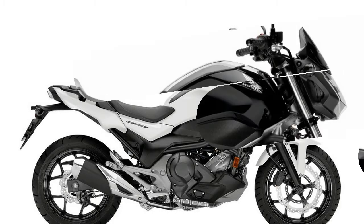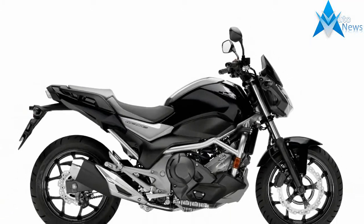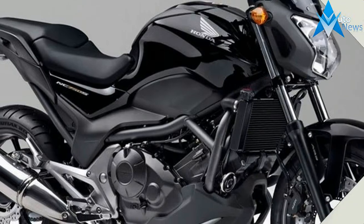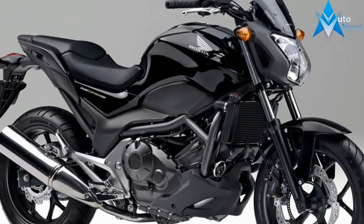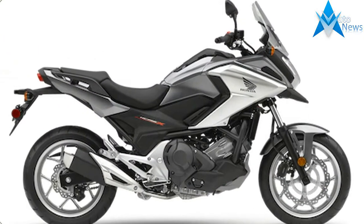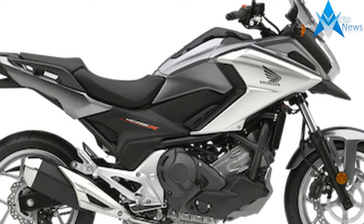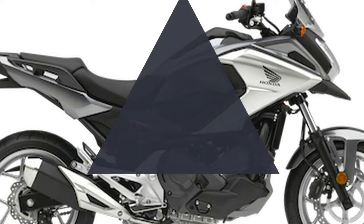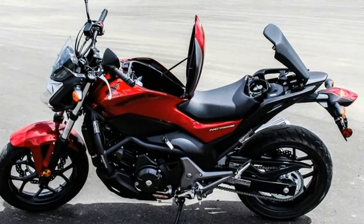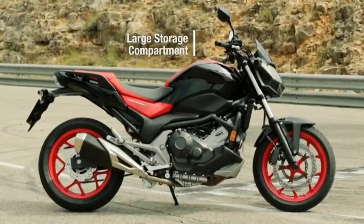The NC750S is an exceptionally user-friendly motorcycle, easy to ride and easy on the pocket in terms of both initial purchase and running costs. It attracts riders of all ages including both experienced riders looking for a capable and economic motorcycle to tackle the city traffic, as well as new, younger riders stepping up from smaller machines looking equally for performance, economy, practicality and pleasure from their first big motorcycle. And that's exactly what they get from the NC750S.